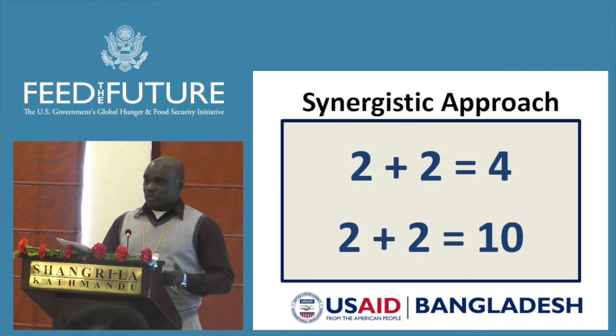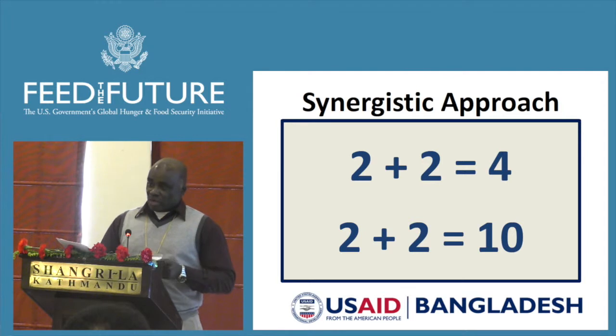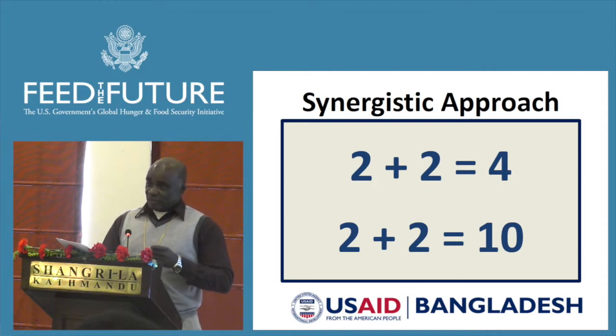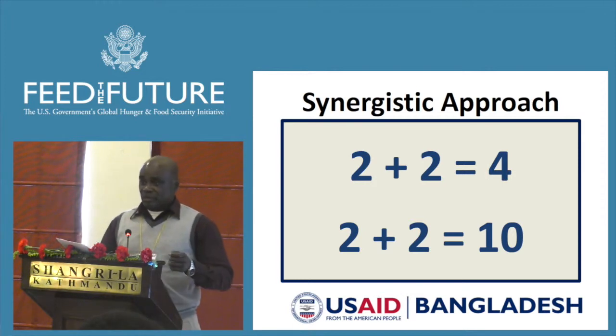We know that two plus two is four. But we believe that through collaboration and coordination between the 14 projects, we could maximize our limited resources to maximize our output. We are expecting from our 14 projects that when they bring in two plus two, we should get ten.